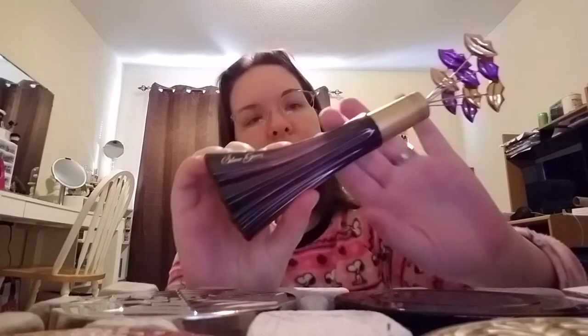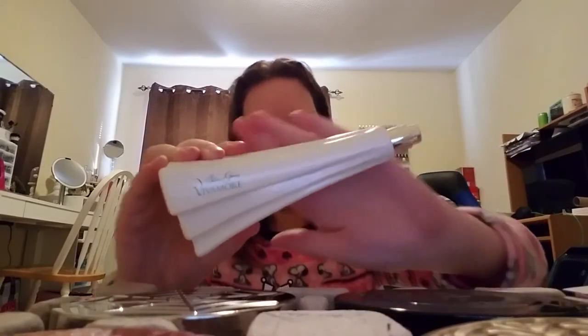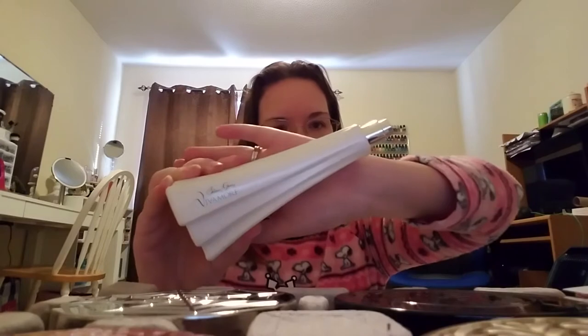This next one is her self-titled perfume — this is the first one she ever made. This is Selena Gomez. And then this is another one she had — this is Selena Gomez Villamore. This one doesn't have the top because it was a purchase of a tester bottle, and it is full.